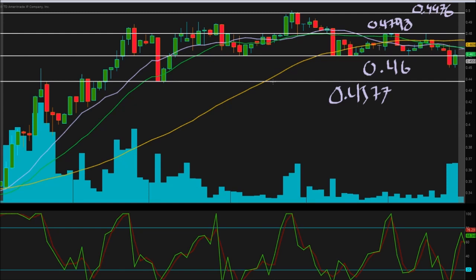Those are our pivot points. We need 43.77 to hold for this chart to still look really good. It was tested as resistance here multiple times, and then it finally became support. Pretty nice support there. The next area, 46 cents, was tested as resistance and then became support throughout the day — multiple times, tested again and again. Currently it is resistance here as the close happened.